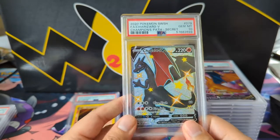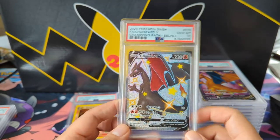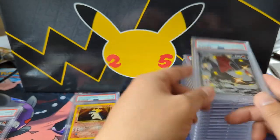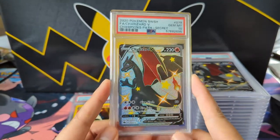Now the last ones are some Champion's Path — for whatever reason there's no VMAX here, just shiny Charizards. And at least we got some good grades here: we got a 10, we got a 10, we got a 10, and last but not least we got a 10.